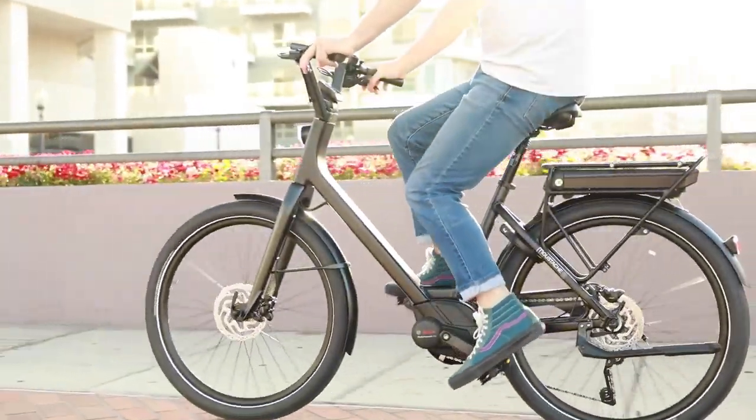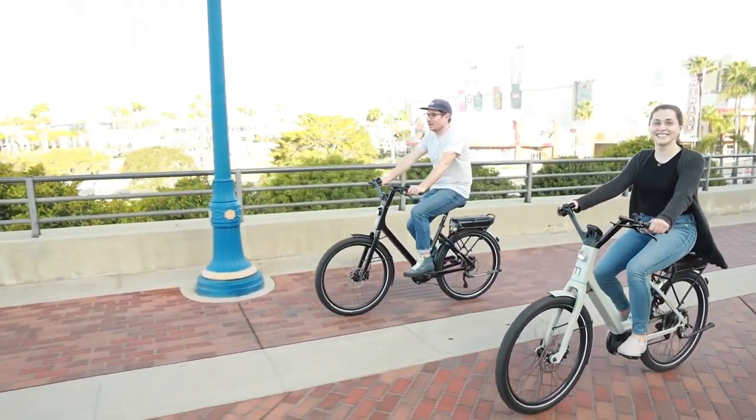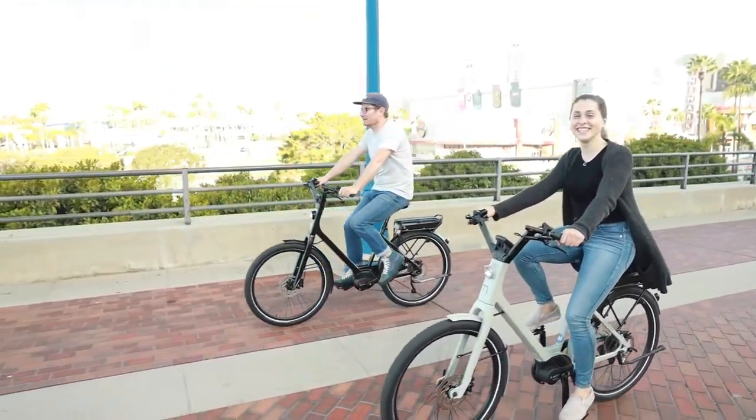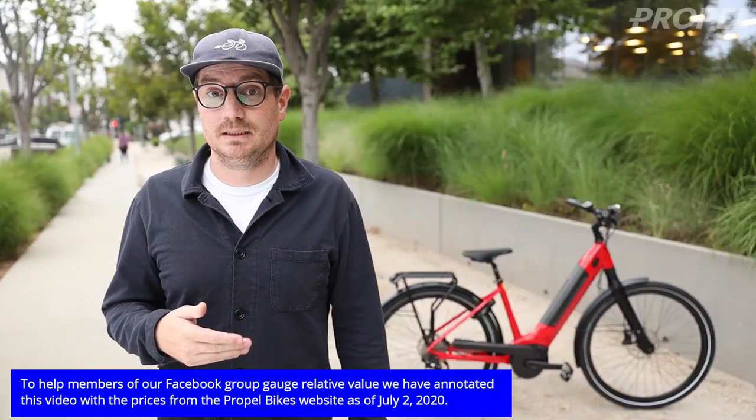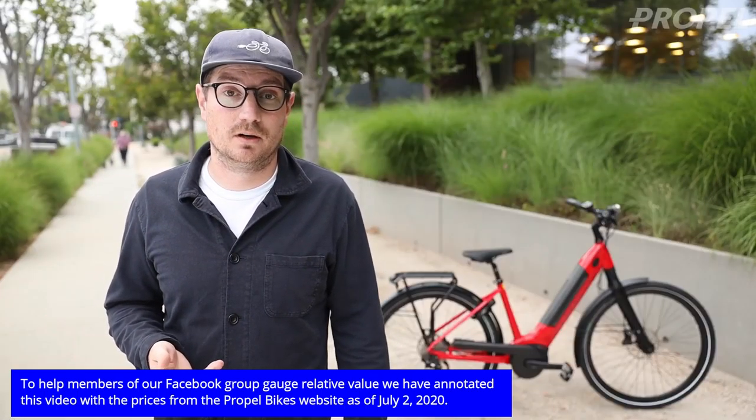Hey guys, Chris from Propel here, and today we're going to be talking about the top low-step bikes for 2020. A low-step bike is really pretty similar to a standard frame bike, although it has a lower frame. So instead of having the top tube that you have to step over, the idea is that you can step through the frame, and it makes it much easier to get on and off of.